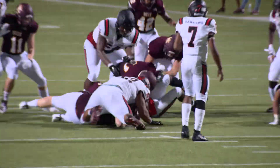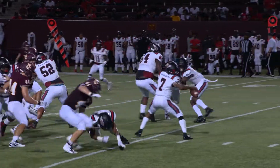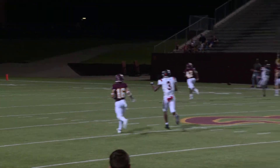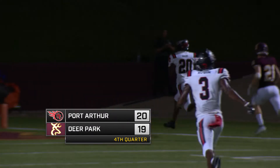They go back on the ground to Cheney — big shot, though. Sanders airs it out deep, has a man — caught in stride. 20, 15, 10, 5 — touchdown.